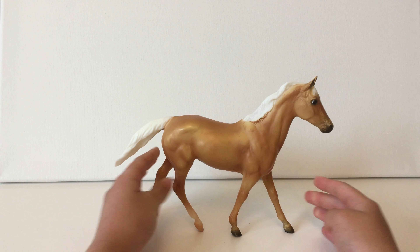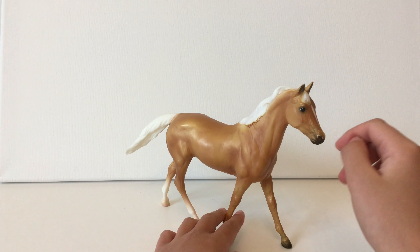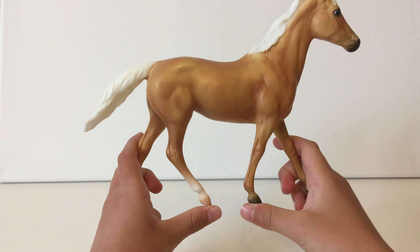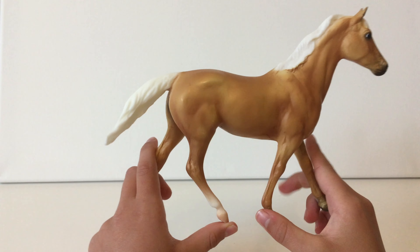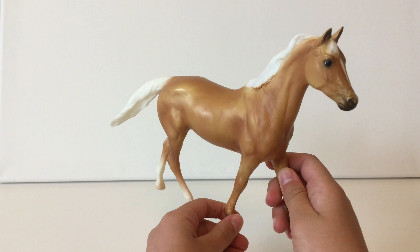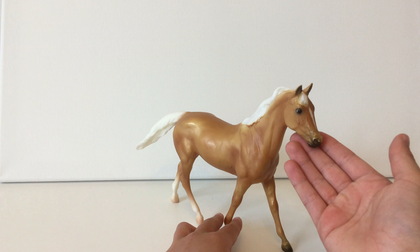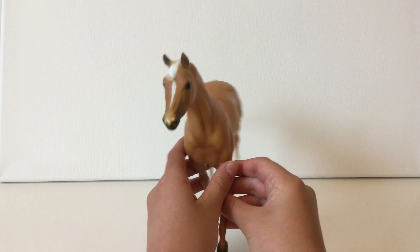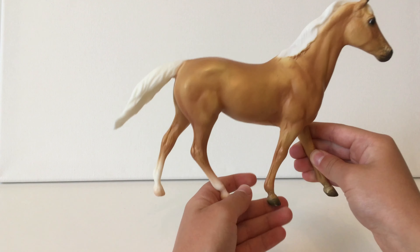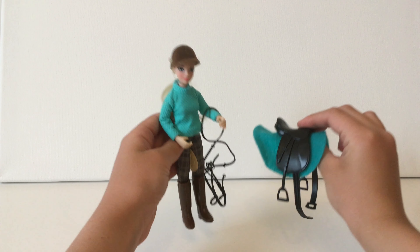This is my next model — she is a palomino mare with two socks and a little stripe. She's really pretty. I got her at the same time as the bay mare and the black mare with her foal, so I got a lot of Breyers that Christmas — it was a start to my collection. She is pretty old and I don't think they sell her anymore, but she's one of my favorites.